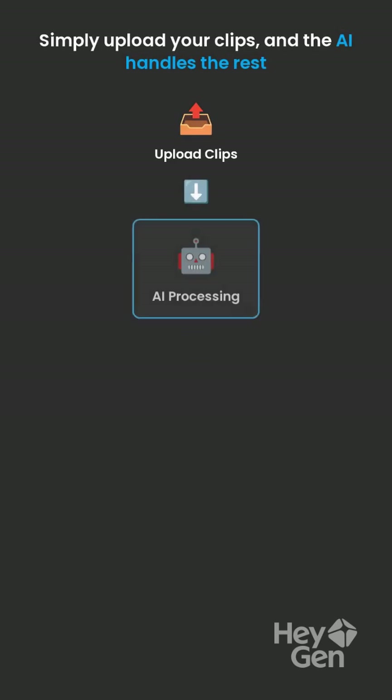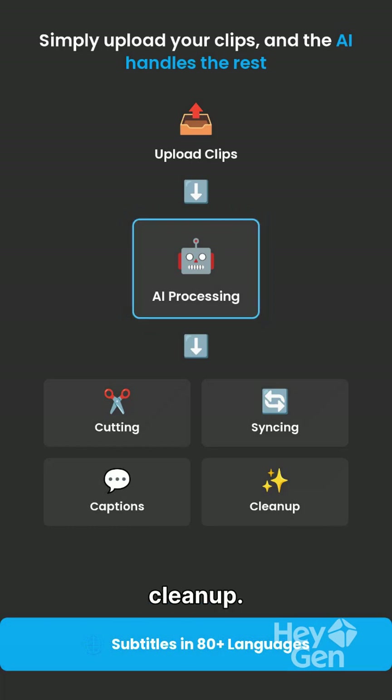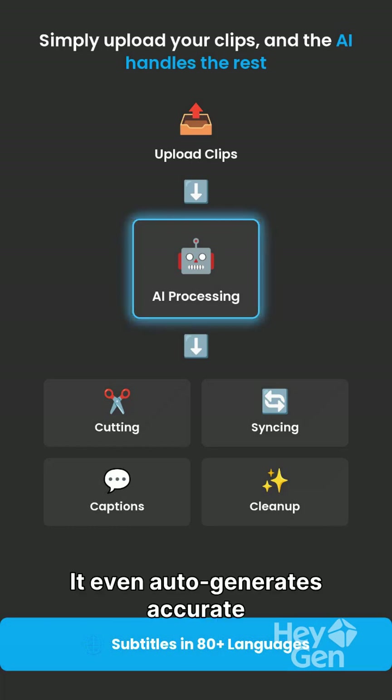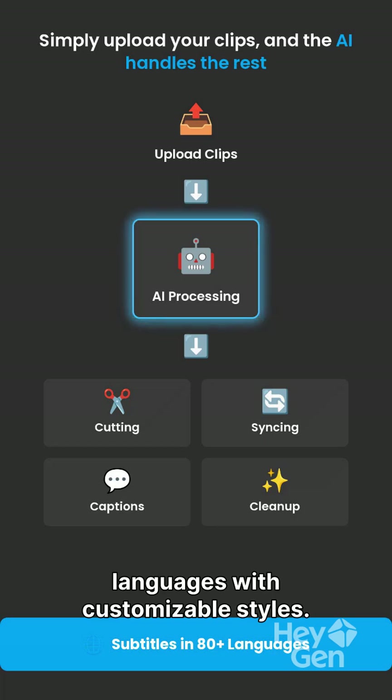Simply upload your clips, and the AI handles cutting, syncing, captions, and cleanup. It even auto-generates accurate subtitles in over 80 languages with customizable styles.